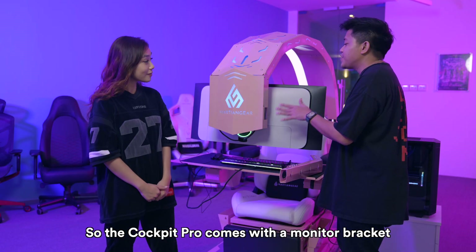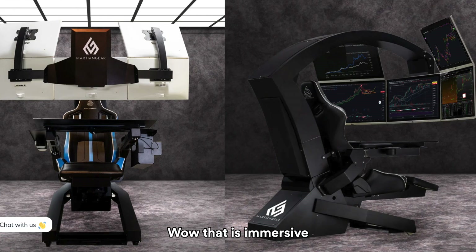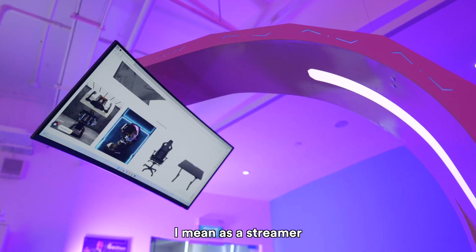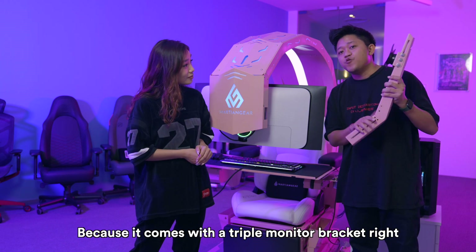So the Cockpit Pro comes with a monitor bracket and depending on the size of the screens and your specs, you can actually go up to five screens at a time. Wow, that is immersive and productive at the same time. As a streamer, you can do multiple things all at once — like streaming, gaming, maybe even Zoom with your boss. Because it comes with a triple monitor bracket.